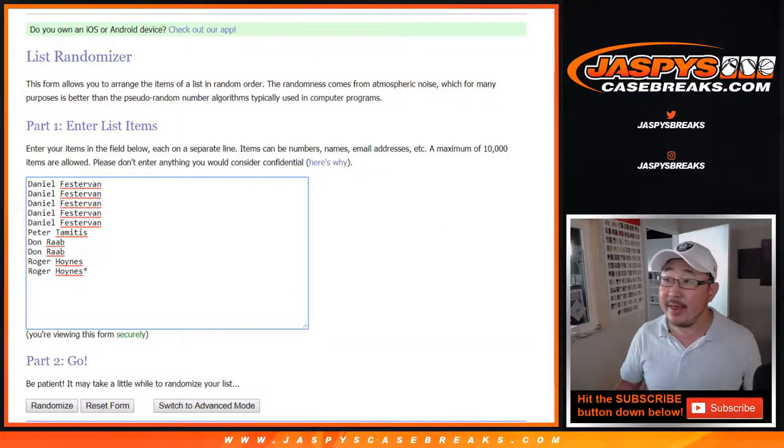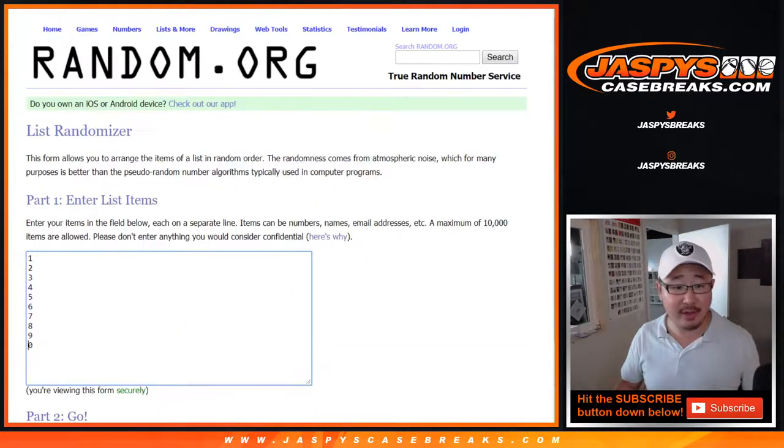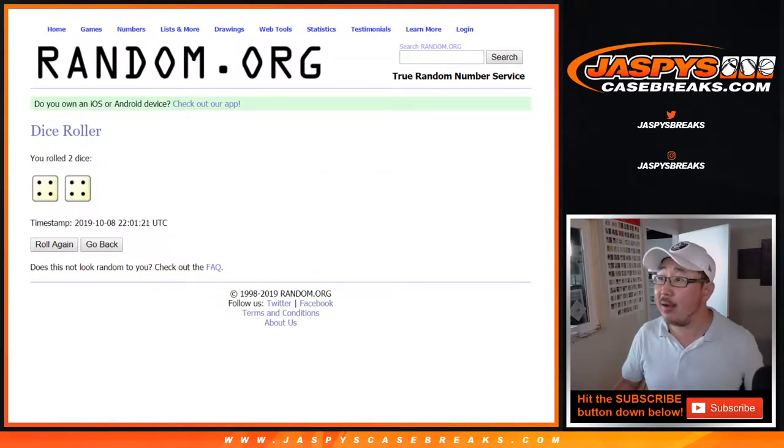So a quick little snack right here. Thanks to these folks for getting into the action. And there are the numbers right there. Let's roll it and randomize it.